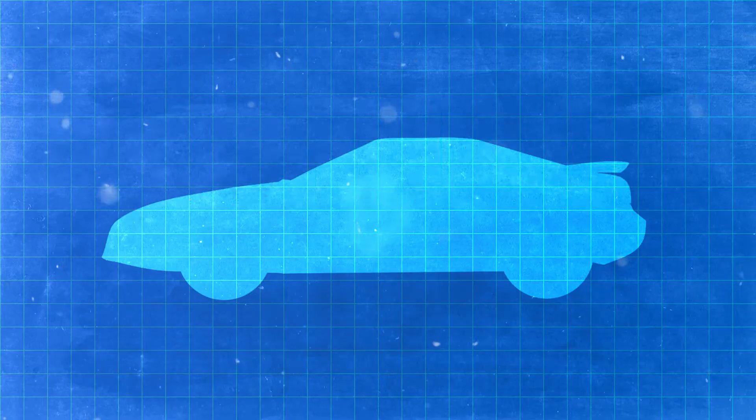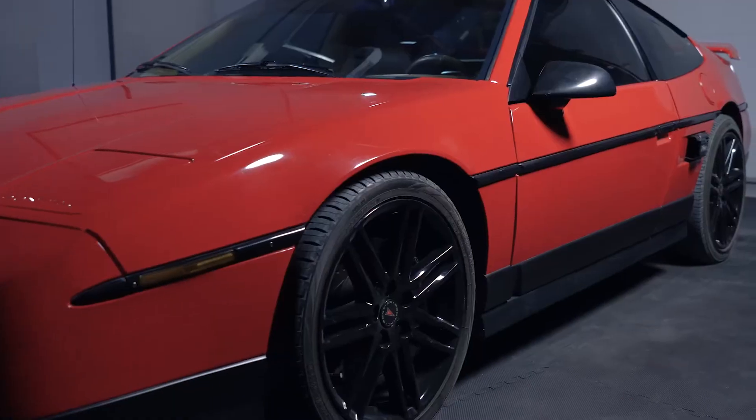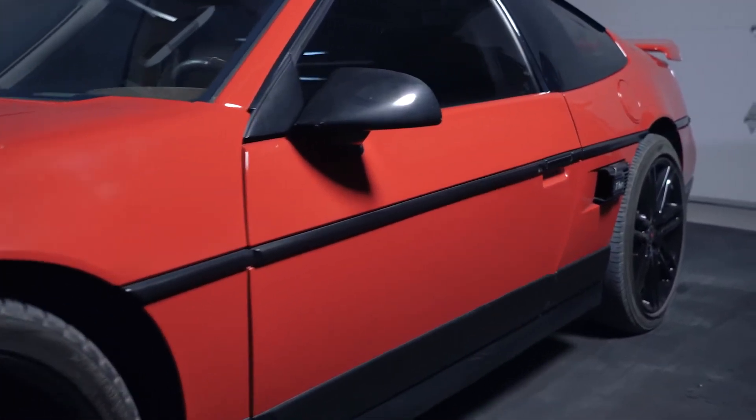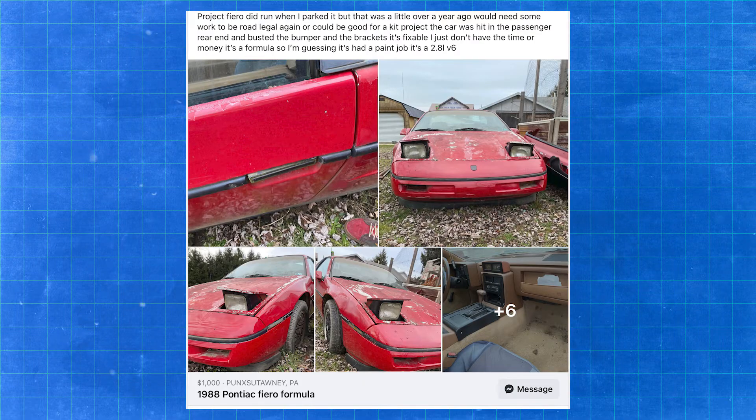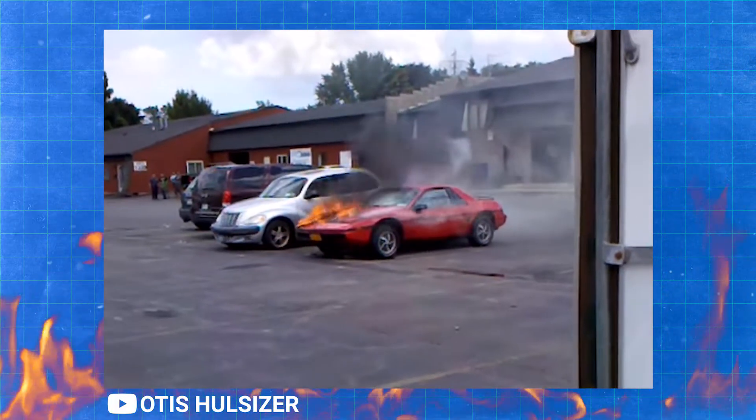To start off the list, we're talking about one of my favorites because it's one that I own now — the Pontiac Fiero. The Fiero is an awesome car to kick off the list because it is honestly insanely affordable. You can find running Fierros for less than $1,000. That's amazing. And you can actually find really decent ones for about $3,000.